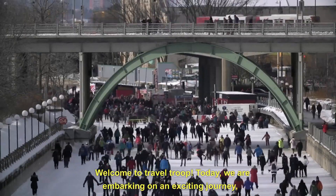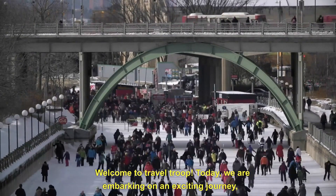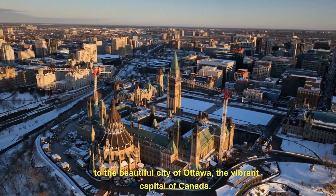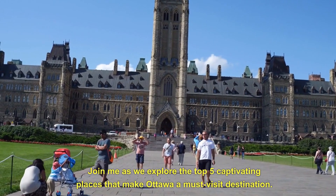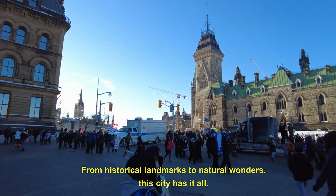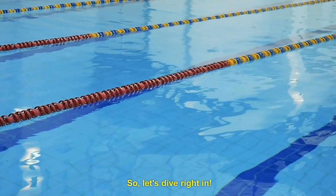Welcome to Travel Troop. Today, we are embarking on an exciting journey to the beautiful city of Ottawa, the vibrant capital of Canada. Join me as we explore the top 5 captivating places that make Ottawa a must-visit destination. From historical landmarks to natural wonders, this city has it all. So, let's dive right in.